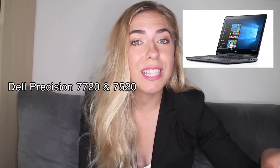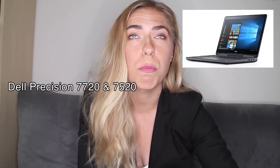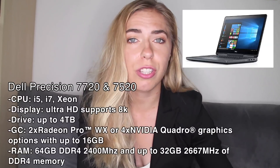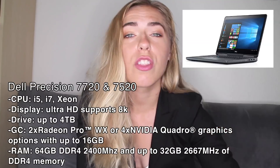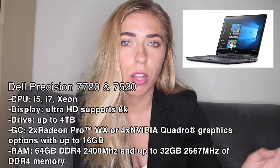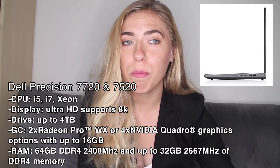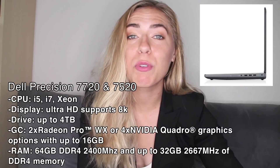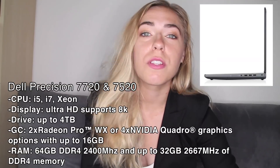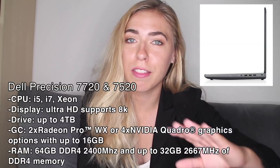Next we have the Dell Precision — this is also a super powerful computer that you can actually customize to your liking. It comes in three different CPU options: Core i5, i7, and Xeon. The drive can go up to 4 terabytes, RAM up to 64 gigabytes, and you can get up to 4 NVIDIA graphics cards installed. This is definitely one of the most powerful out there; unless you're a serious gamer or have extreme needs, as an engineer I probably don't need a computer like this.